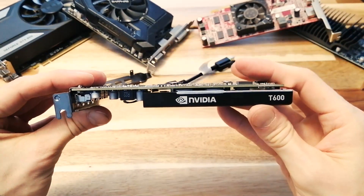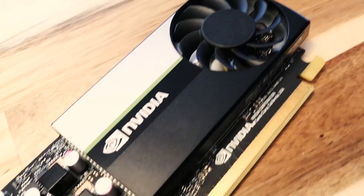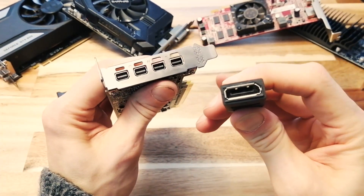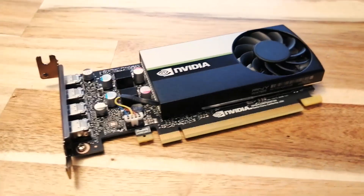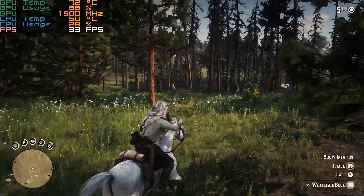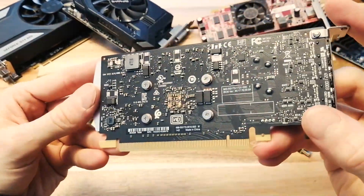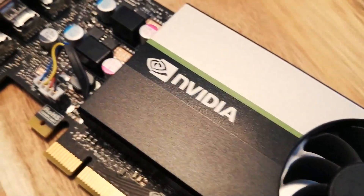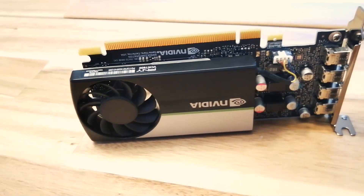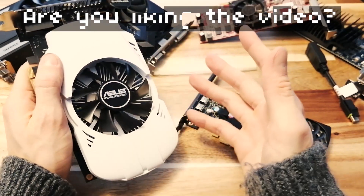That brings us to the star of today's video: the PNY NVIDIA T600. The T600 is built on the NVIDIA Turing GPU architecture — the same tech behind the GTX 16 and RTX 20 series. It's designed to deliver good performance for a range of professional workflows, from 2D and 3D modeling to video editing. But more relevantly for gamers, the T600 is a power-efficient RTX GPU with 640 CUDA cores, 4GB of GDDR6 memory, a 1335MHz boost clock, and a 25W TDP. Sort of like a stripped-down GTX 1650 — let's call this the 1650's little brother.